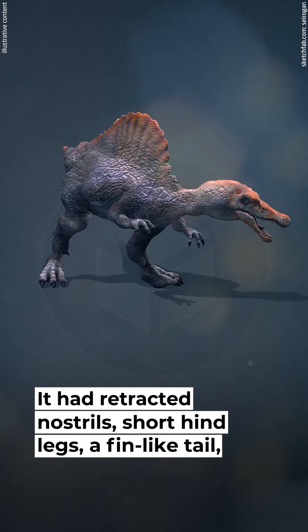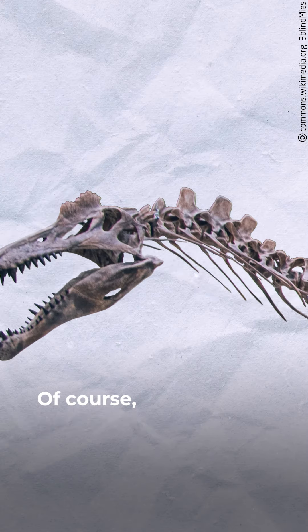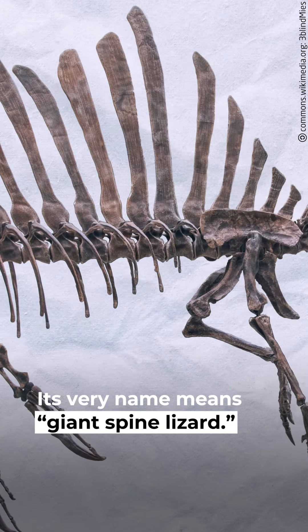It had retracted nostrils, short hind legs, a fin-like tail, and paddle-like feet. Of course, the Spinosaurus is most famous for its spine. Its very name means Giant Spine Lizard.